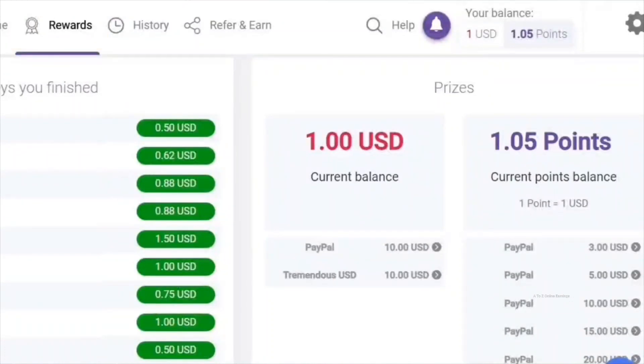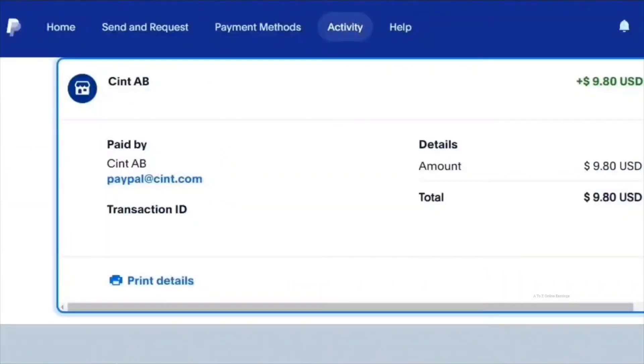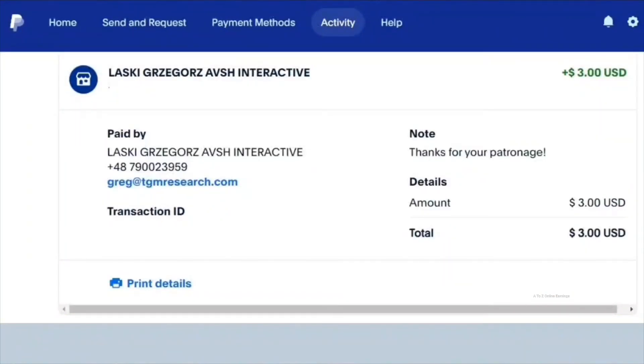As we come to the end of the video, it's time to show you my latest payment that I received from this platform. Here's my most recent PayPal payment for survey earnings. And here's my PayPal payment for disqualification and referral commission points.